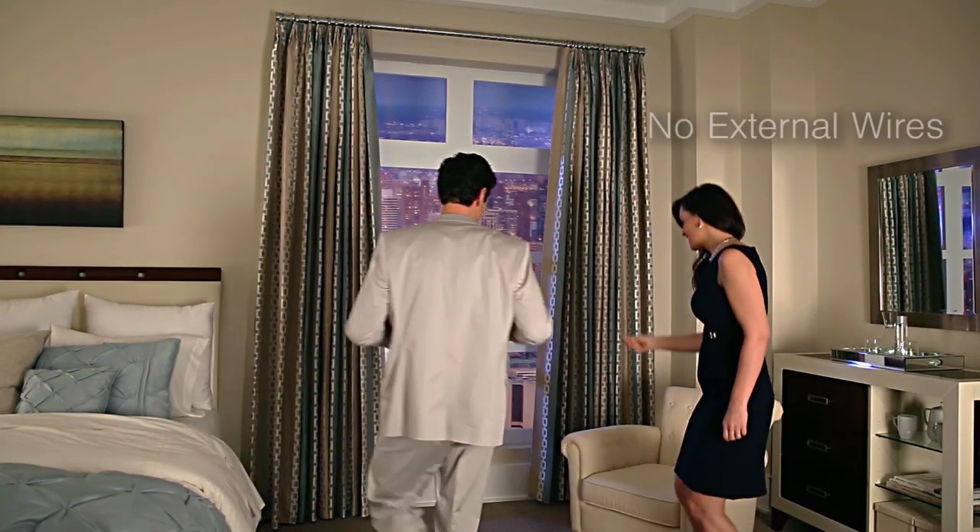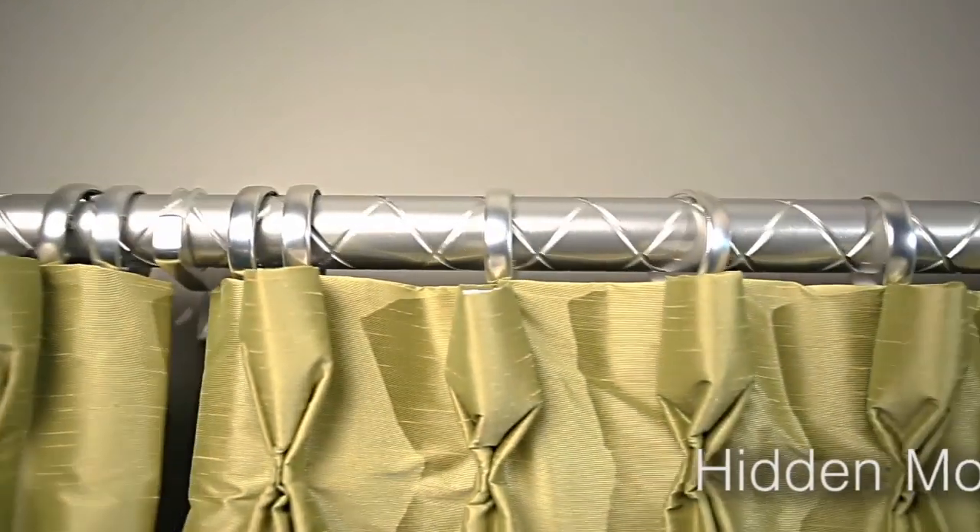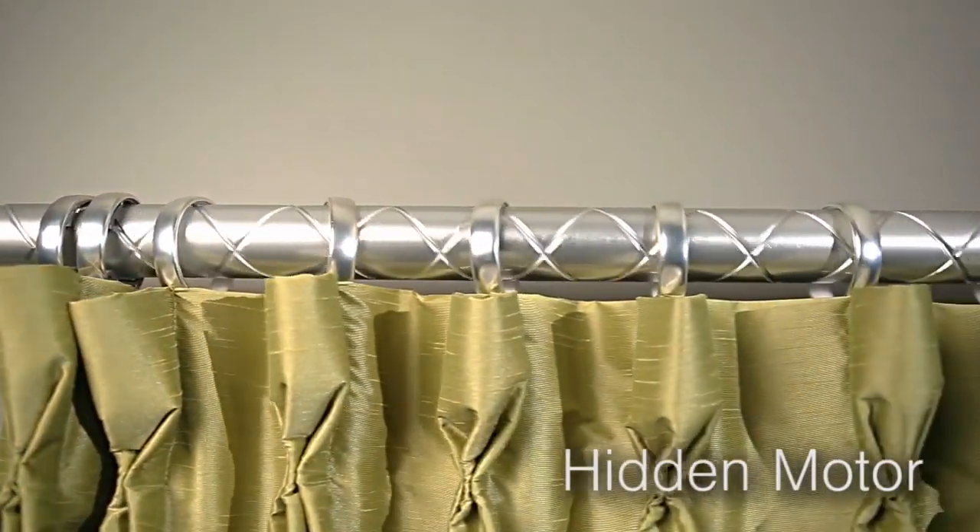We remove the noise, unsightly wires and external motors, engineering a sophisticated, quiet and battery-operated drapery rod that will add elegance and function to your home or commercial space.